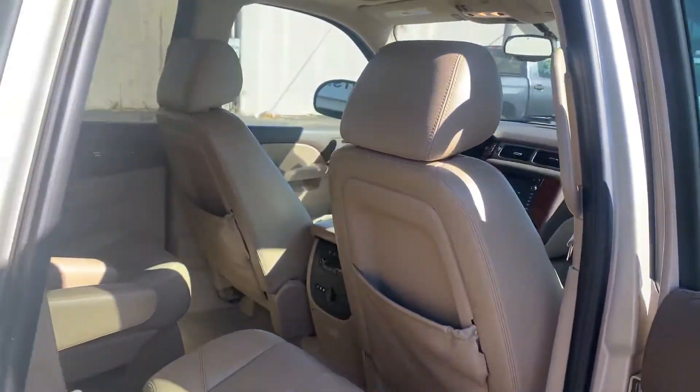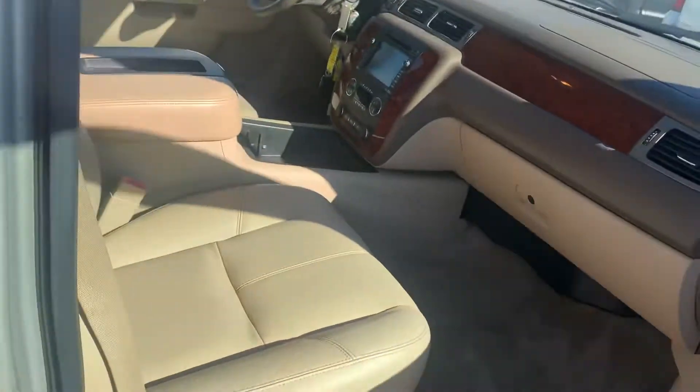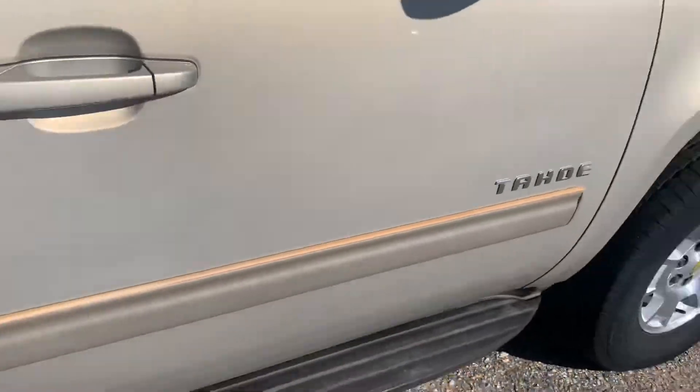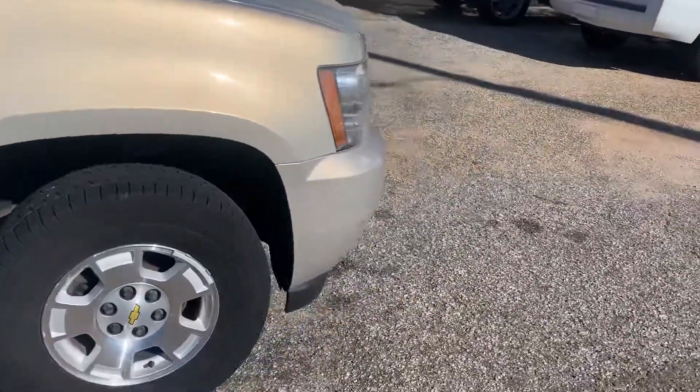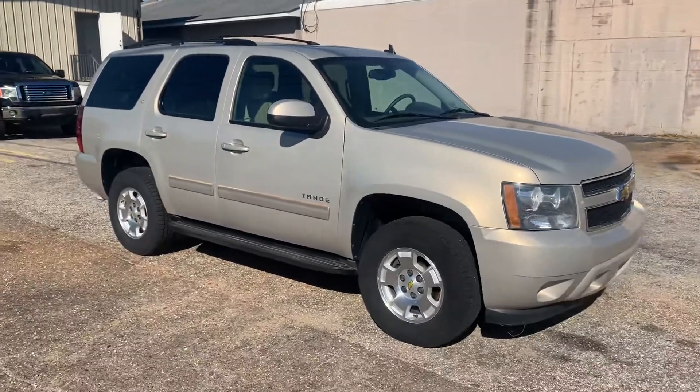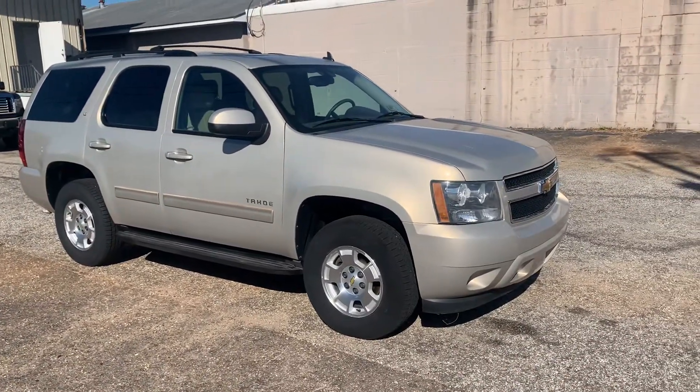The truck is really clean, especially for the price. Come see it in the parking lot at 913 Lakeside Drive, Mobile, Alabama. Visit our website at www.lakesideimports.net, come by in person, or give us a call at 251-300-7516.